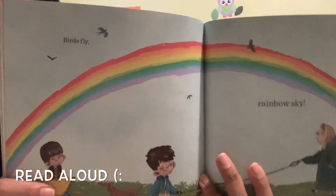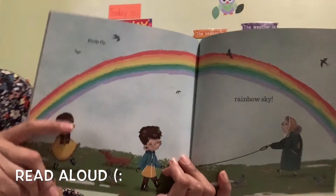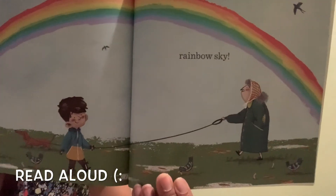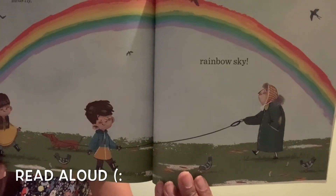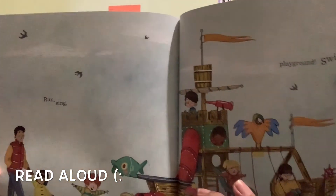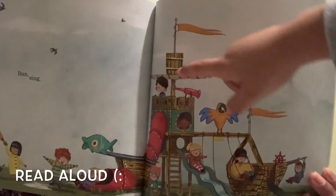Look at that — after it rains, sometimes we see a rainbow! It says: birds fly, rainbow sky. Everybody's so happy and they don't have to wear their rain boots or raincoats anymore. I wonder what they're going to do next. It says: playground, swing — now they're at the playground!